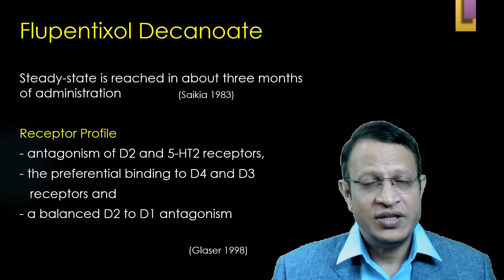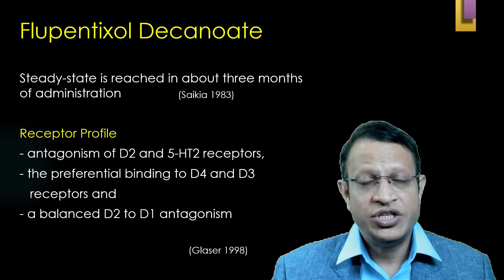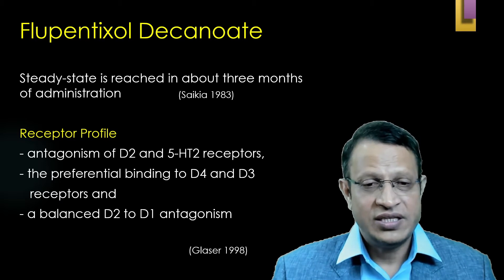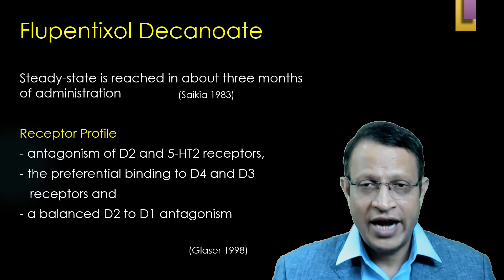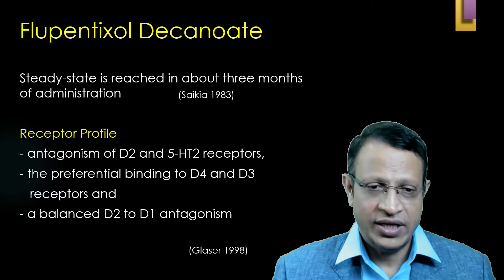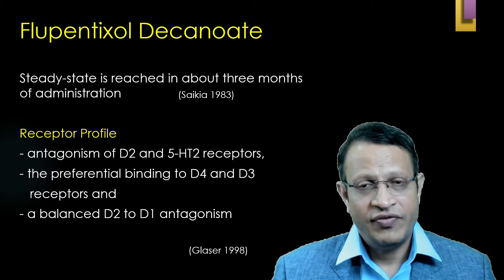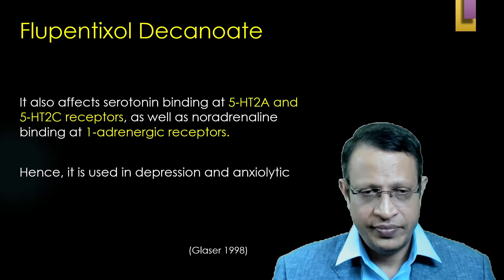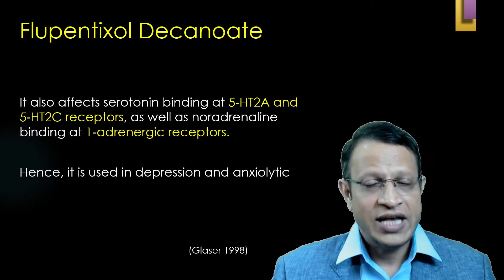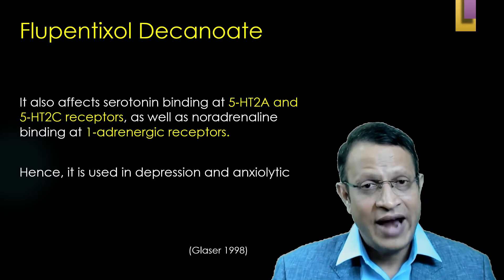Flupentixol decanoate acts by blocking D2 receptors and achieves steady state approximately three months after administration. Looking at the receptor profile, there is antagonism of D2 and 5-HT2 receptors. Preferential binding to D4 and D3 receptors is also present. A balanced D2 to D1 antagonism causes decreased side effects compared to other first-generation antipsychotics, especially injectables. It also affects serotonin binding at 5-HT2A and 5-HT2C receptors, as well as noradrenaline binding at alpha-1 adrenergic receptors.